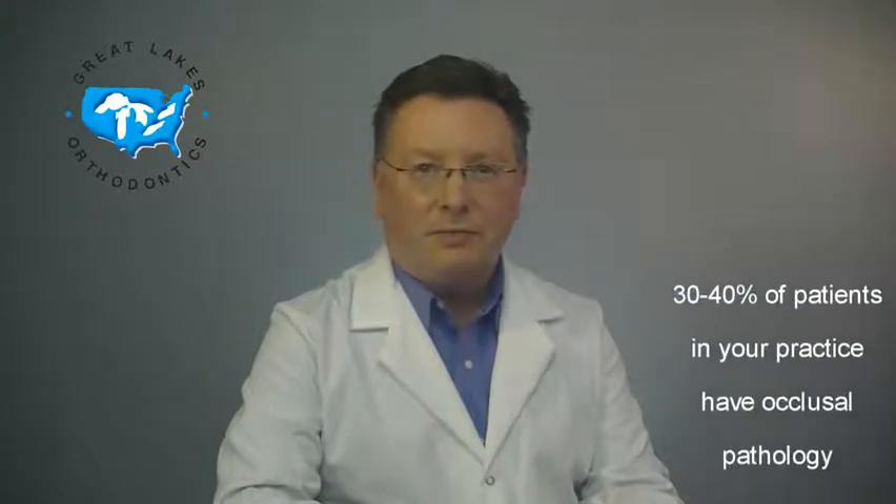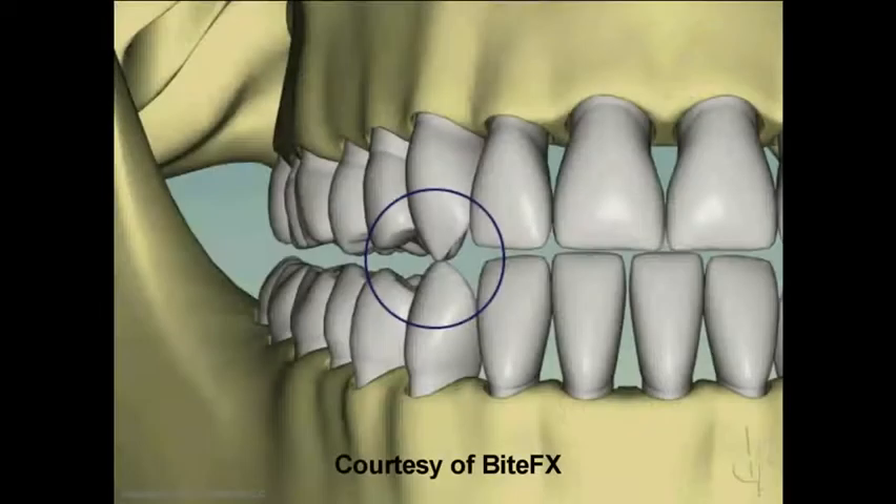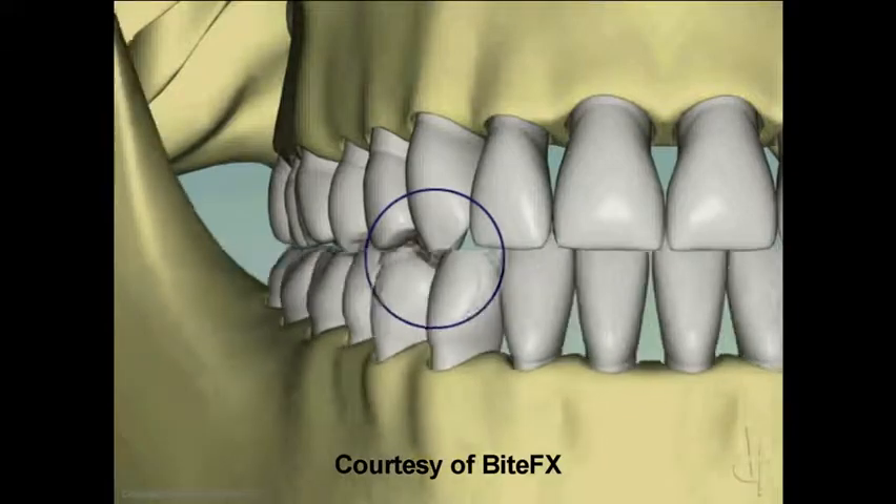Hi, I'm Bill O'Brien from Great Lakes Orthodontics. Dr. Gordon Christensen indicates that 30 to 40 percent of the patients currently in your practice have occlusal pathology. A high percentage of those patients have muscle imbalances and can benefit from a deprogrammer. Patients usually present with chronic headaches or facial pain, but also can exhibit loose or worn teeth. Indications for occlusal therapy can include muscle problems or pain.